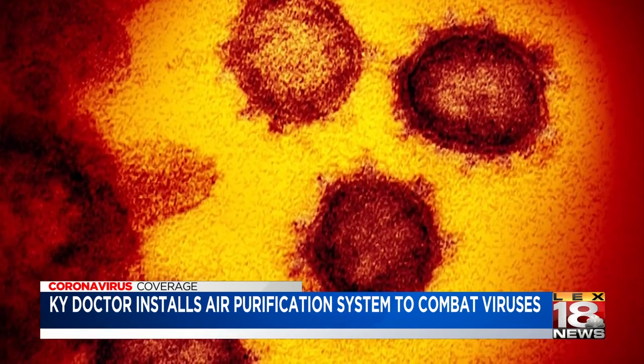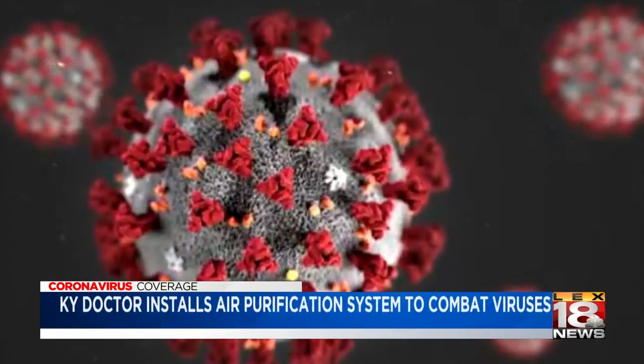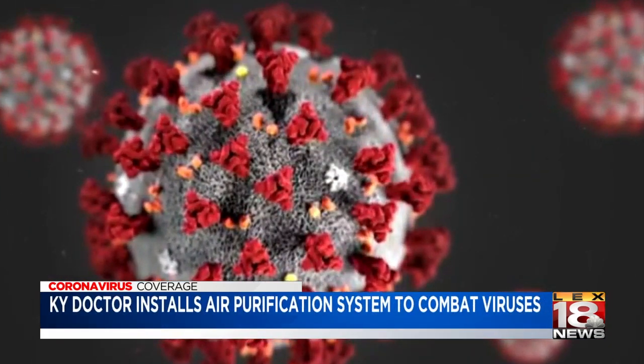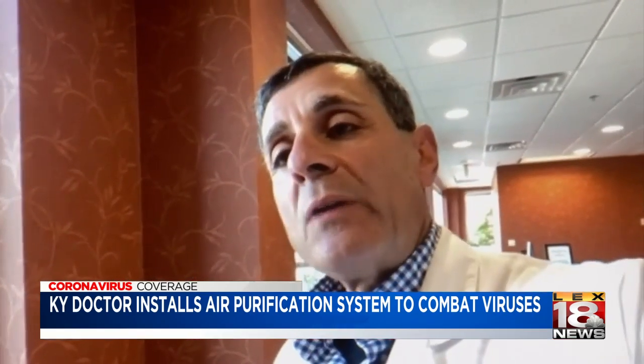But the jury is still out on the coronavirus. To my knowledge, the coronavirus has not been tested yet with this system, but it does have an envelope just like the H1N1 has. So we do believe that it should work on the coronavirus like it does on the H1N1.